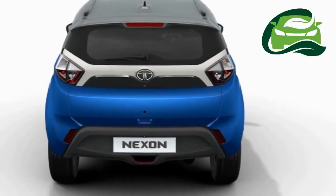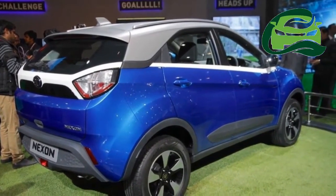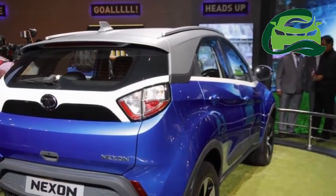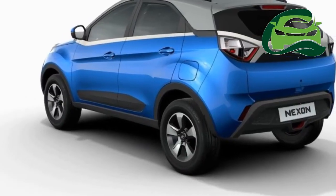The Revotron engine will be manufactured at the Sanand facility, Gujarat, while the Revotorque engine will be made at the Ranjangaon facility, Maharashtra. The Nexon gets first-in-segment multi-drive modes: Eco, City, and Sport.